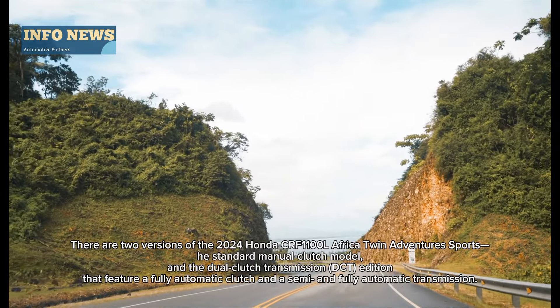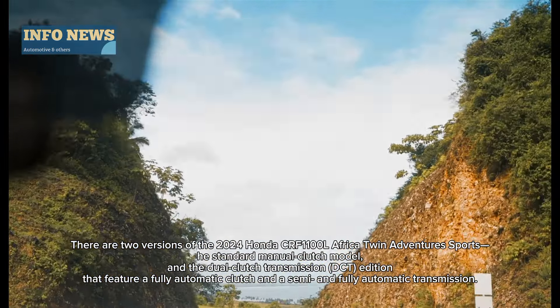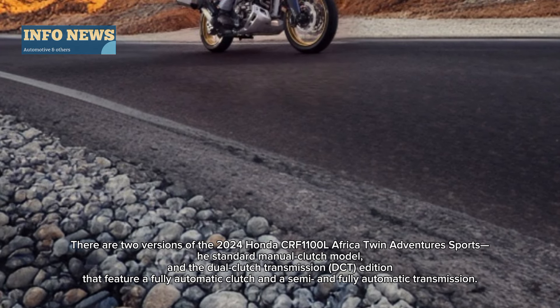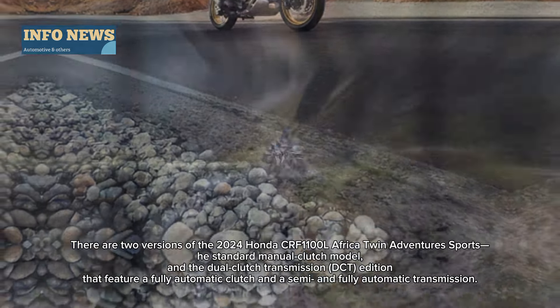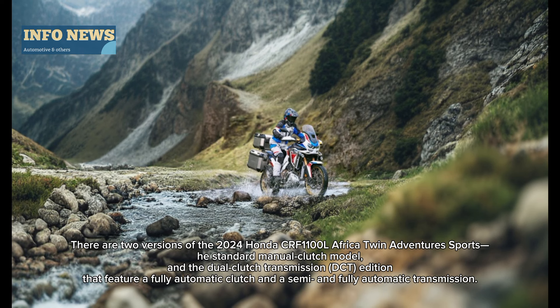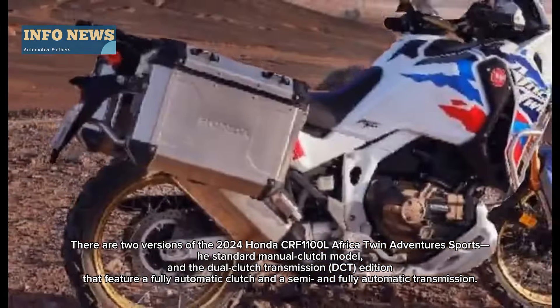There are two versions of the 2024 Honda CRF1100L Africa Twin Adventures Sports: the standard manual clutch model, and the dual clutch transmission (DCT) edition that features a fully automatic clutch and a semi- and fully automatic transmission.